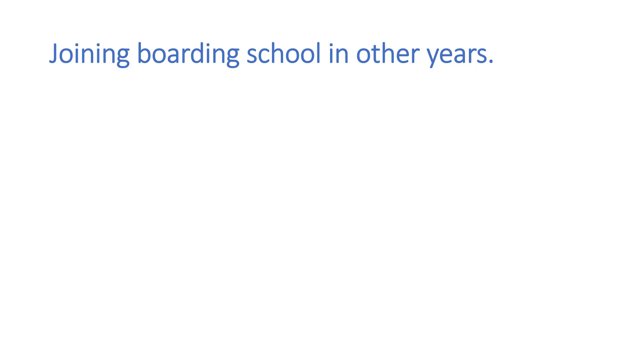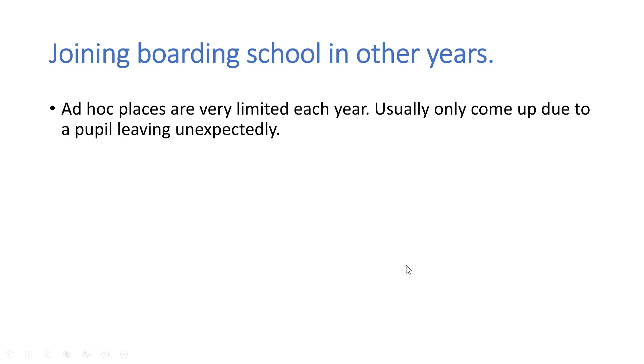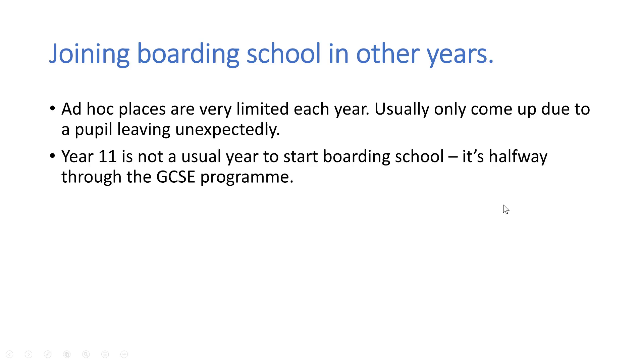I'm often asked: is it possible to join boarding school in other years? And the answer is almost definitely yes. Places do come up — for example, if a pupil has to leave unexpectedly — but places are very limited each year, depending on each school. Year 11 is probably an exception; it's not a usual year to join a boarding school as it's halfway through the GCSE programme.